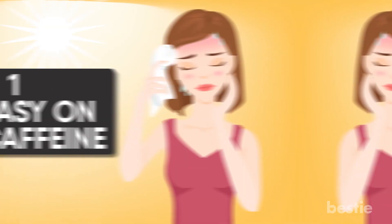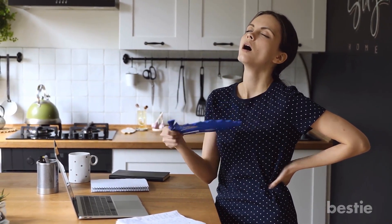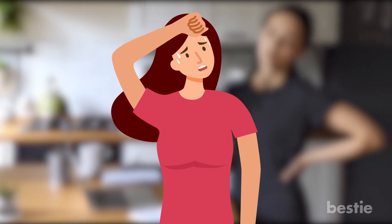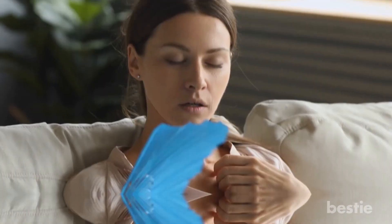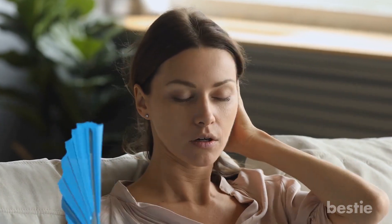Go easy on the caffeine. Many of us love the morning boost that a good cup of coffee provides. But when a heat wave is on, don't overdo it on the caffeine, as it can cause dehydration. Don't forget that energy drinks usually have a healthy dose as well. So even if you think you need it to get through a tough afternoon, avoid it when you're trying to beat the heat.